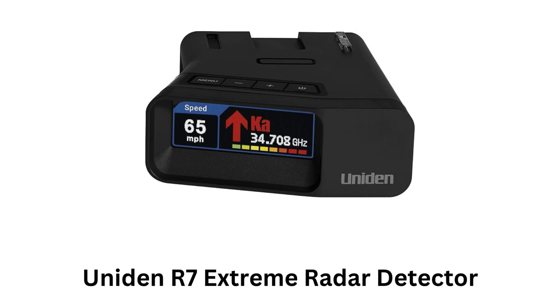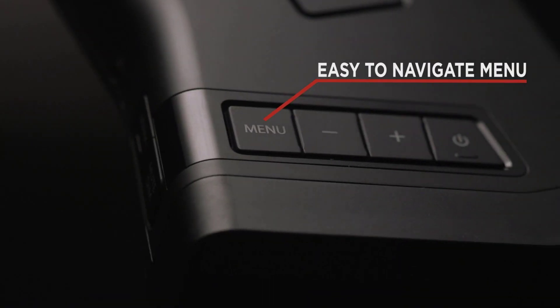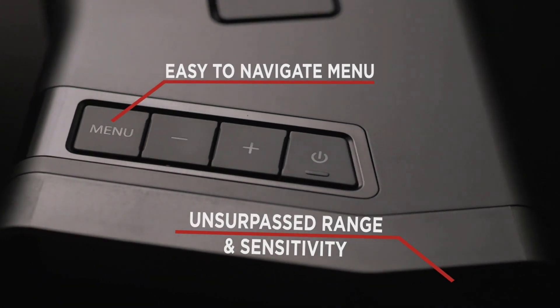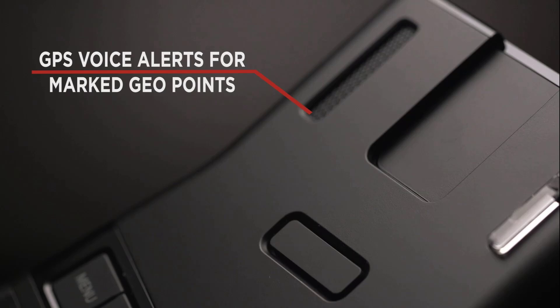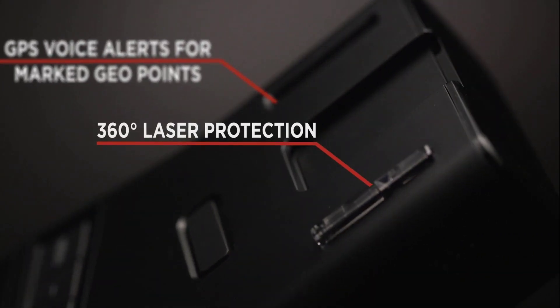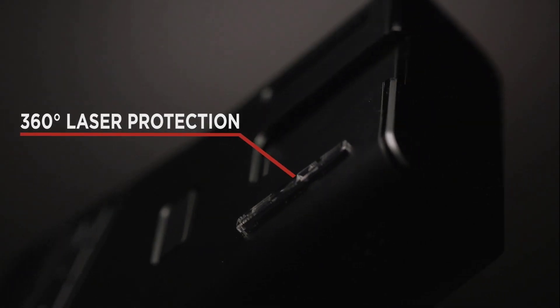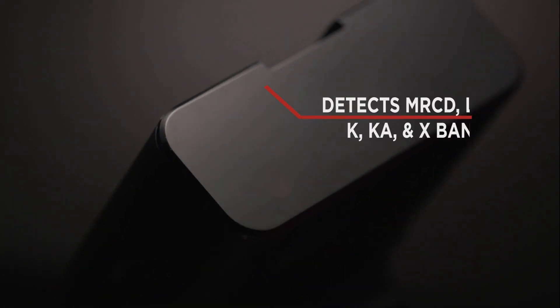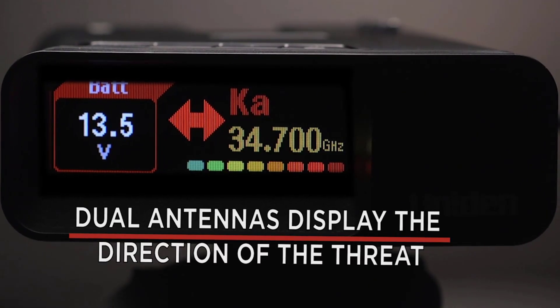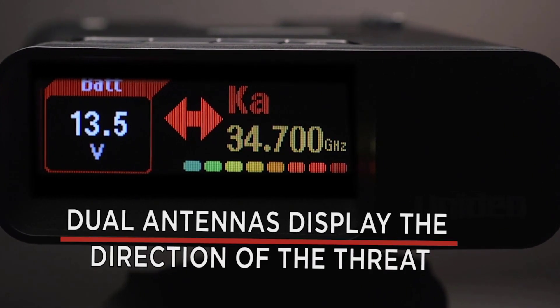Number 4: Uniden R7 Extreme Radar Detector. It features an easy-to-navigate menu while offering unsurpassed range and sensitivity. It provides GPS voice alerts for marked geopoints, while providing 360-degree laser protection. It detects MRCD, laser, K, Ka, and X-bands, while featuring dual antenna display in the direction of the threat.